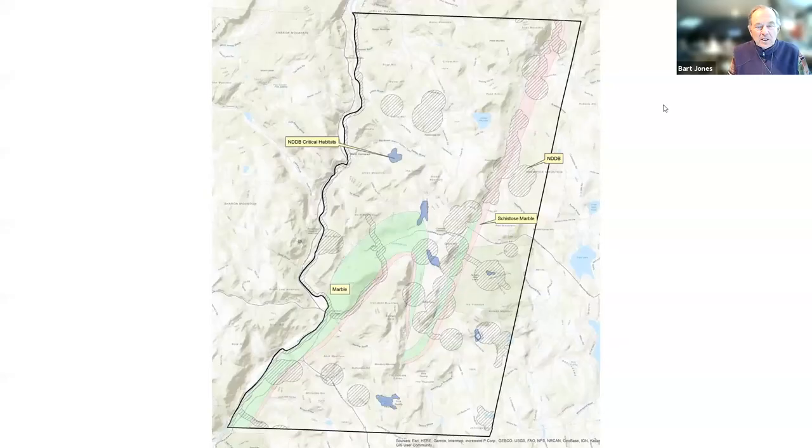Let me give you an overview of Cornwall and the land. This is a map of Cornwall. Cornwall is 46 square miles. You might be interested to know that Torrington is only 40 square miles. And if you remember the history from Torrington and Cornwall, in the early 1800s, there were actually more people in Cornwall than in Torrington.